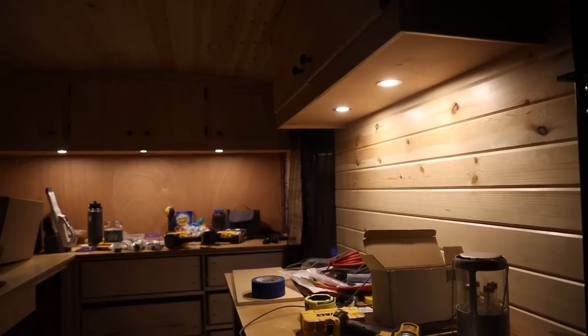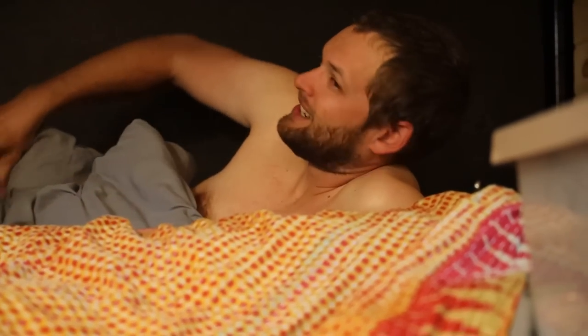Those are definitely my favorite. Those are great. Here's all the wiring in there for the switches. Sleepy Noah. I'm tired — I was up late. I was in the zone though so I couldn't stop.